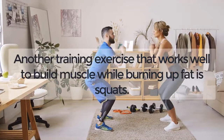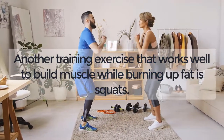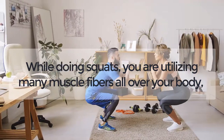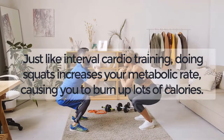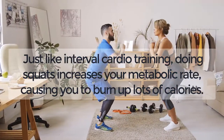Squats. Another training exercise that works well to build muscle while burning up fat is squats. While doing squats, you are utilizing many muscle fibers all over your body, which increases the rate at which you burn calories. Just like interval cardio training, doing squats increases your metabolic rate, causing you to burn up lots of calories.